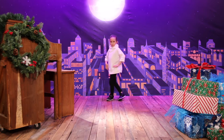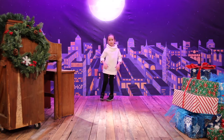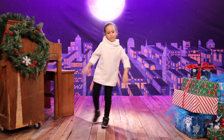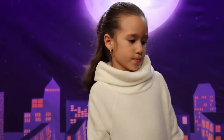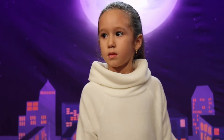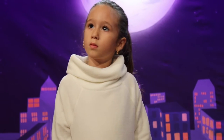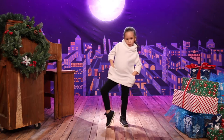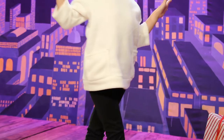Another easy outfit to pull off for the holidays is a chunky sweater with leggings. This winter white sweater from Old Navy is made from fleece to keep your little one warm and also features this amazing wide cowl turtleneck. It also has pockets so that she can carry around lip balm or little trinkets, or she can simply put her hands in the pockets when she gets cold.